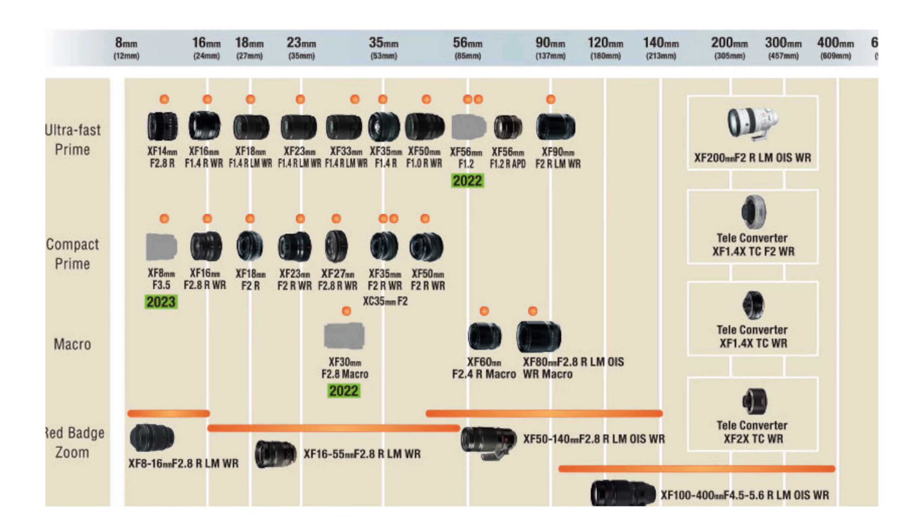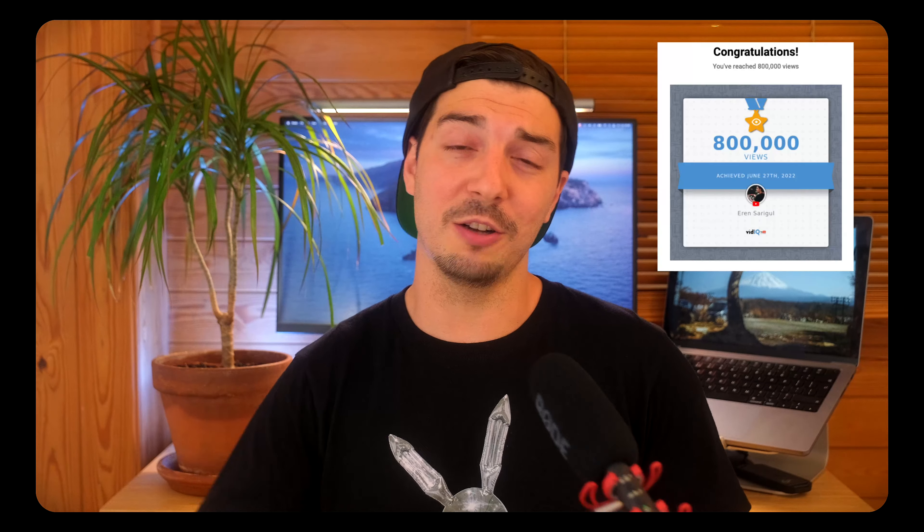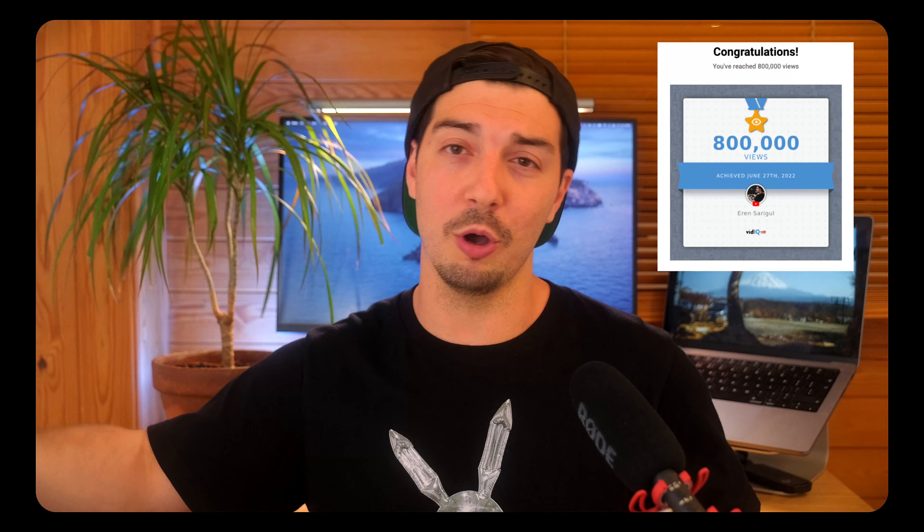Before getting into the new releases, you guys can do me a huge favor by hitting that thumbs up button, and if you haven't already, remember to hit subscribe as well. For those of you already subbed, huge thanks for the support — we just passed 800,000 views for this channel earlier this month, which is kind of insane. Anyway, let's get back to the lenses and talk about the new goodies Fujifilm have dropped.